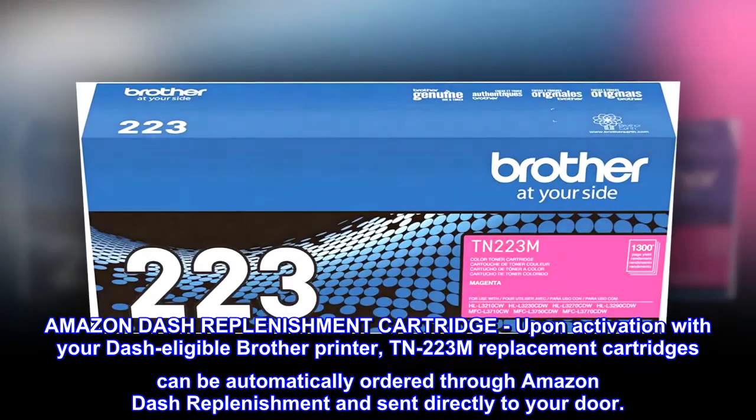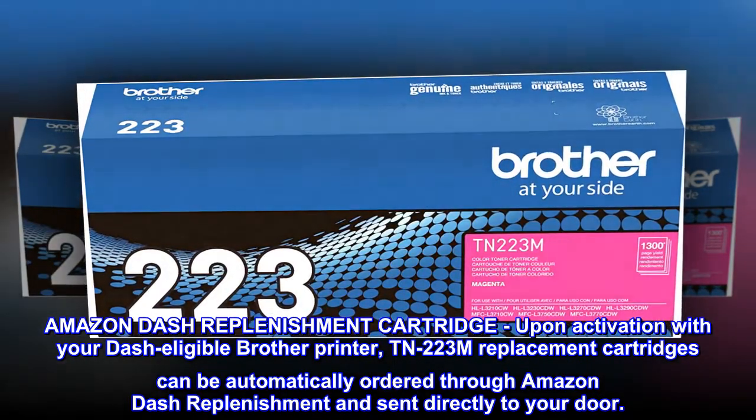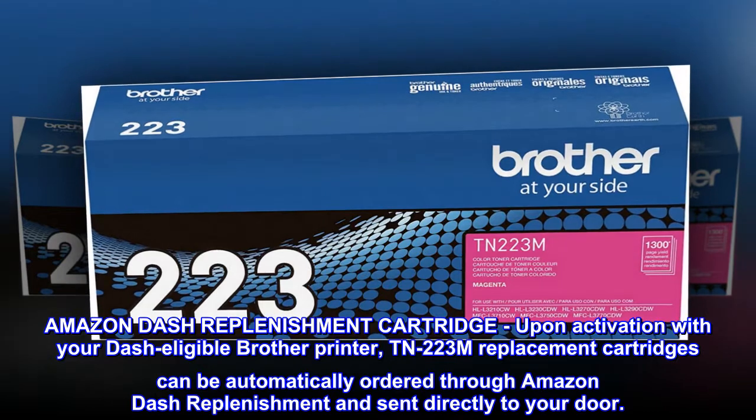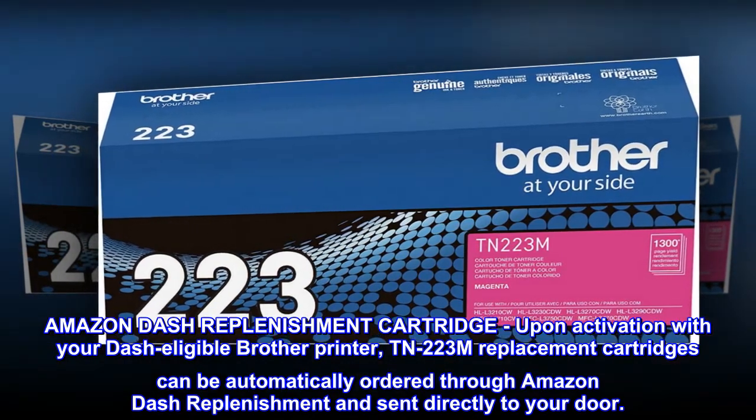Amazon Dash Replenishment Cartridge. Upon activation with your Dash eligible Brother printer, TN223M replacement cartridges can be automatically ordered through Amazon Dash Replenishment and sent directly to your door.